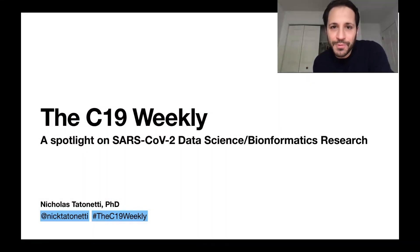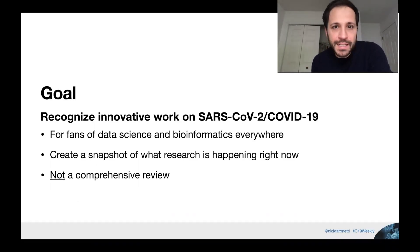Hello and welcome to the C19 Weekly. I'm your host Nicholas Tadnetti, professor in the Department of Biomedical Informatics at Columbia University. Each week we go through some of the latest and most interesting data science and informatics papers on COVID and SARS-CoV-2 COVID-19 research. This is for fans of data science everywhere.